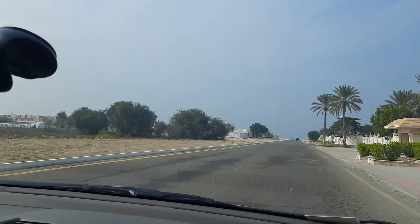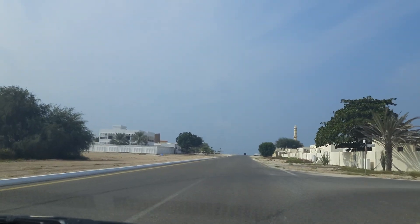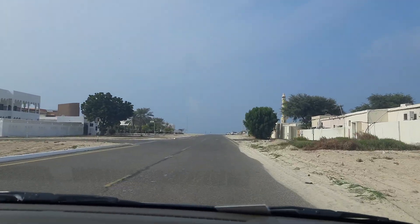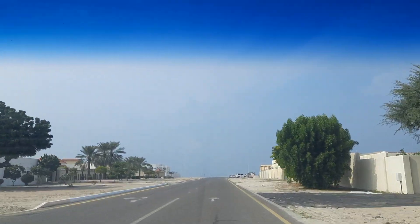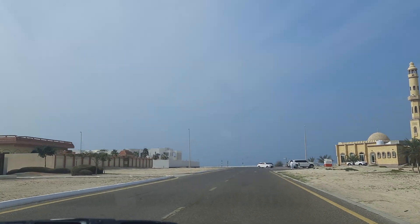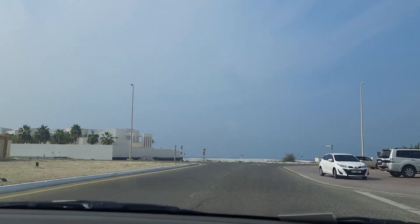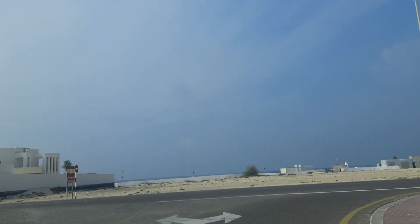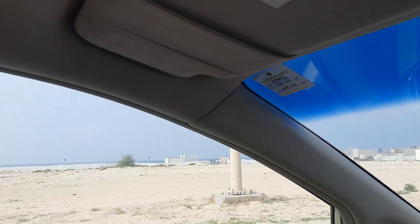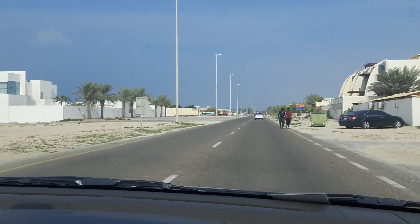We are entering the Omalkuin beach. On the right-hand side, you can see the locals' houses. It's a nice, beautiful beach, I suppose — this is the first time even I'm coming here. It's a nice, pleasant place. There's the sea. We have to see where the entrance is so that we can show you Omalkuin beach.